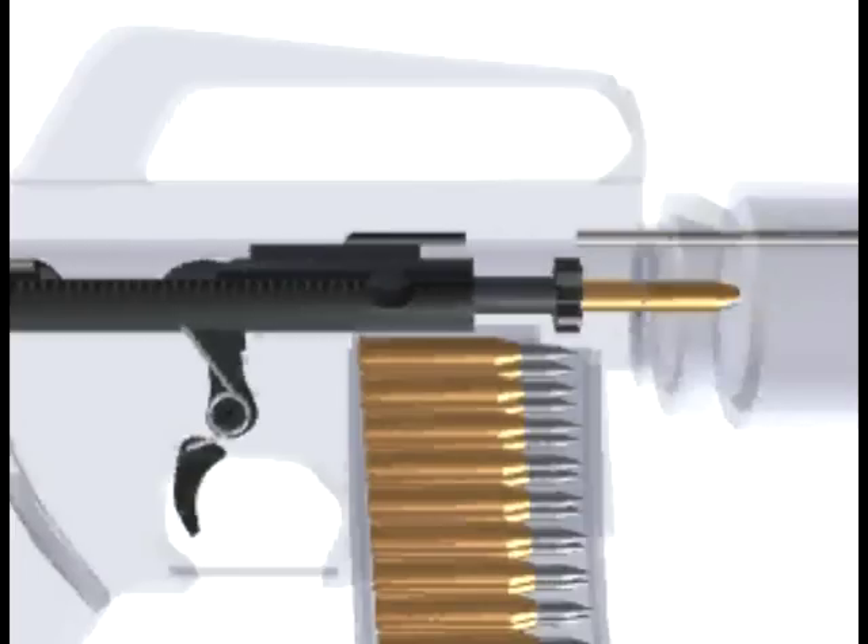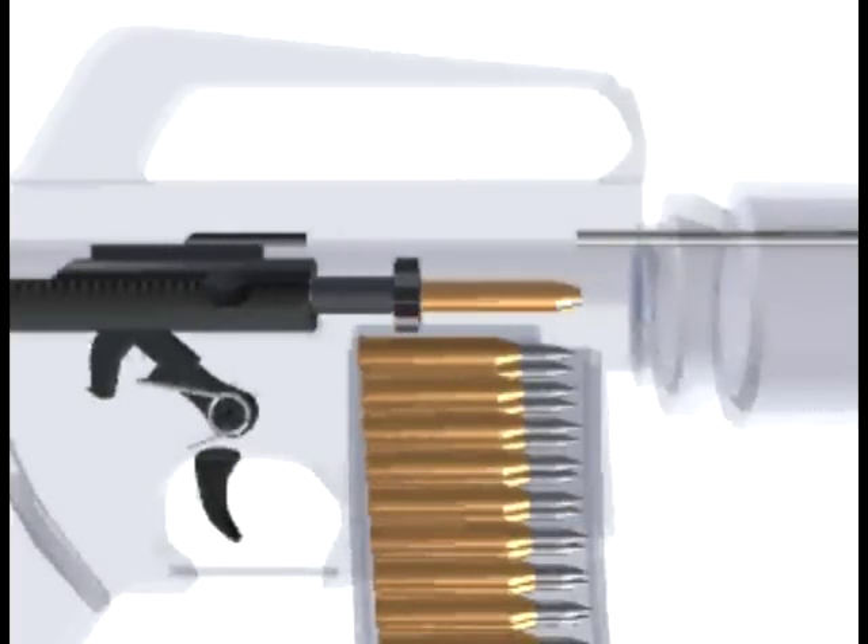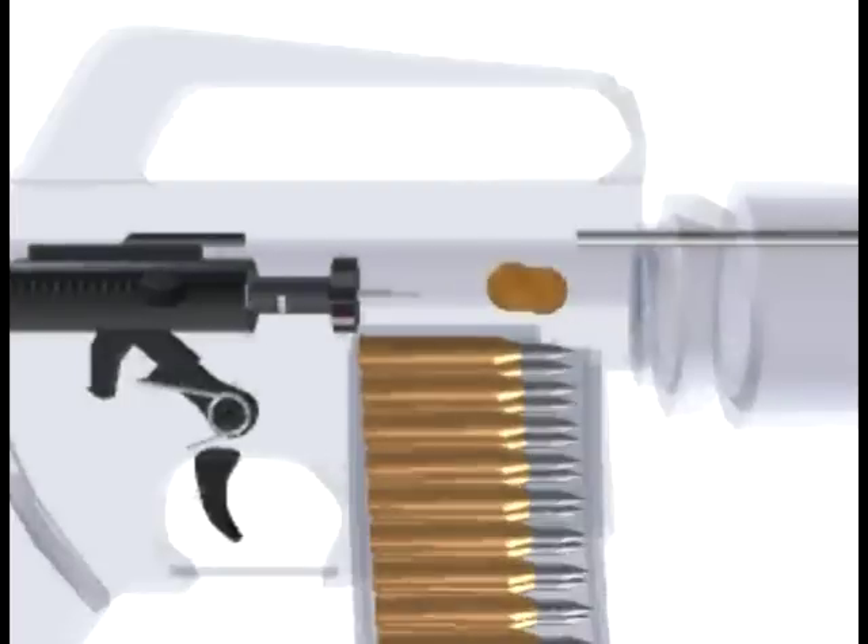Extracting occurs as the cartridge case is withdrawn from the chamber by the extractor claw. Ejecting occurs as the cartridge case is expulsed by the ejector and spring.